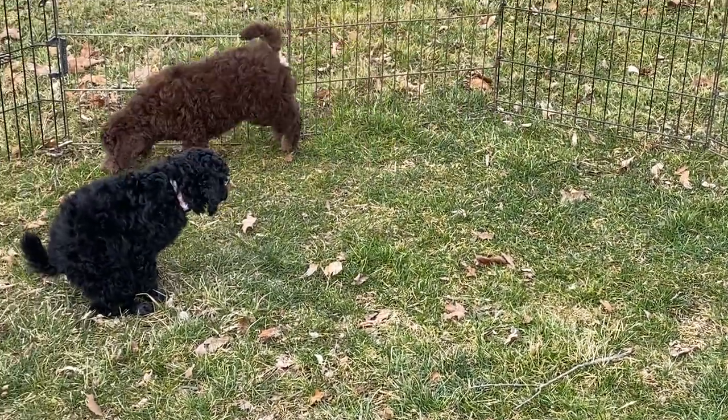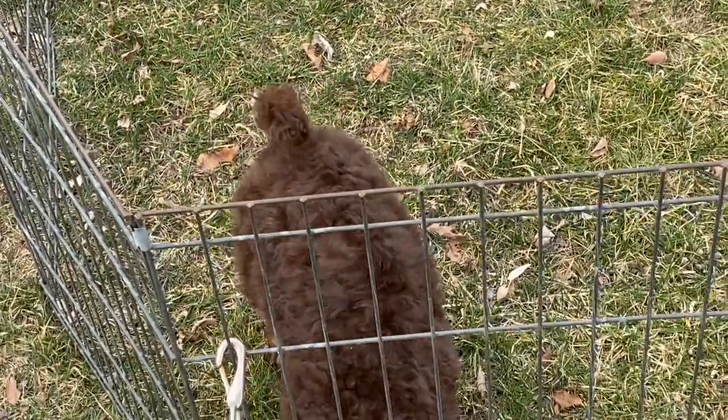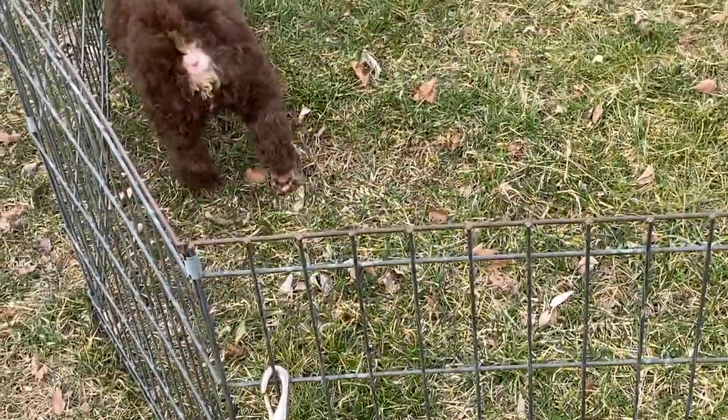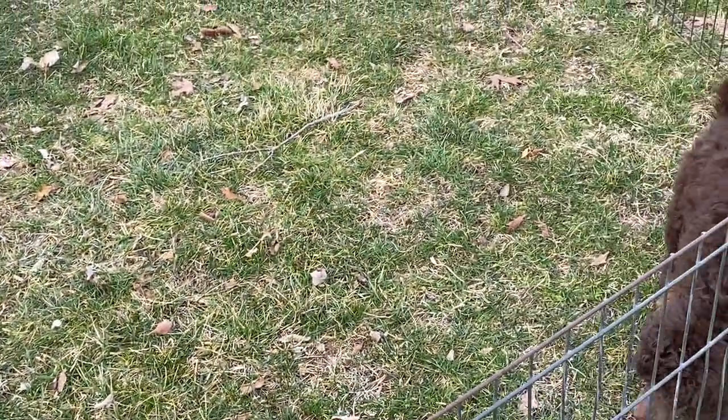They come with full pedigree. Mom was DNA tested, so was Dad, and I have all their DNA testing which came out with A-plus ratings.